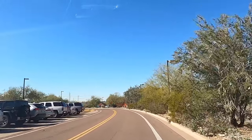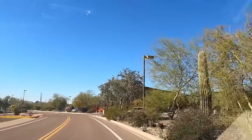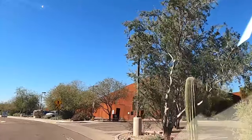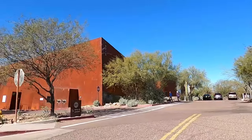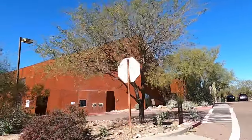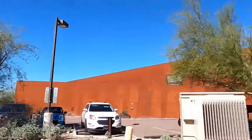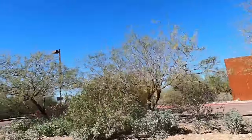On the right-hand side, this rustic building is the Arabian Library — a public library run by the city of Scottsdale in a really cool setting. You can rent movies and DVDs for free, borrow books, or go in to study with free Wi-Fi available.